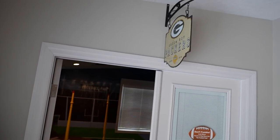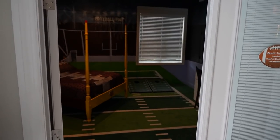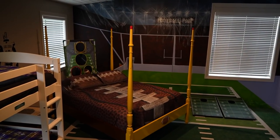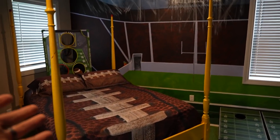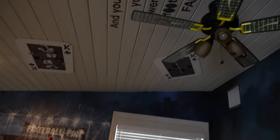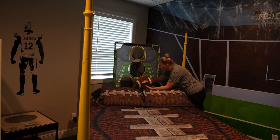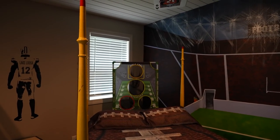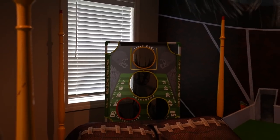The sign over the door says Green Bay Packers — we're heading into the football room. The floor is a field, the bed is a football, and the walls are a stadium. There's a scoreboard, a PlayStation to play Madden, and a couple of bunk beds. The beanbag toss game uses little squishy footballs. We tried getting a touchdown — very close, but not quite.